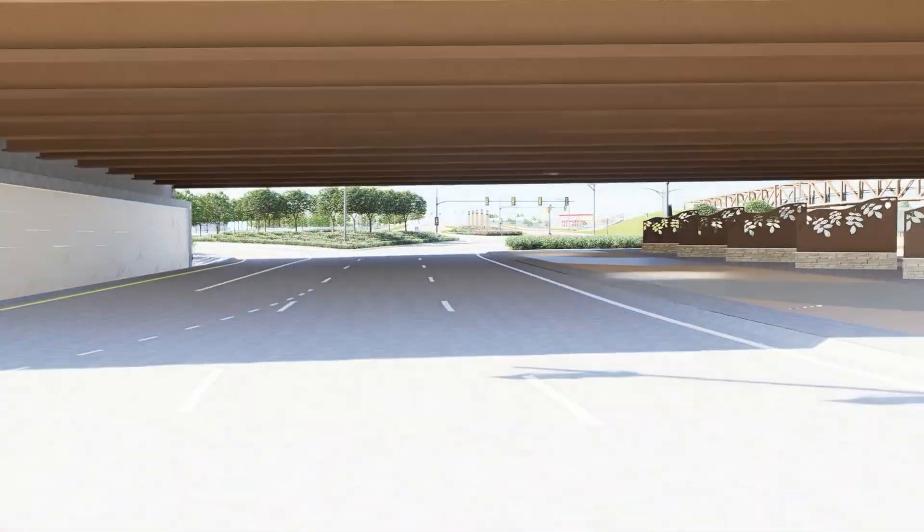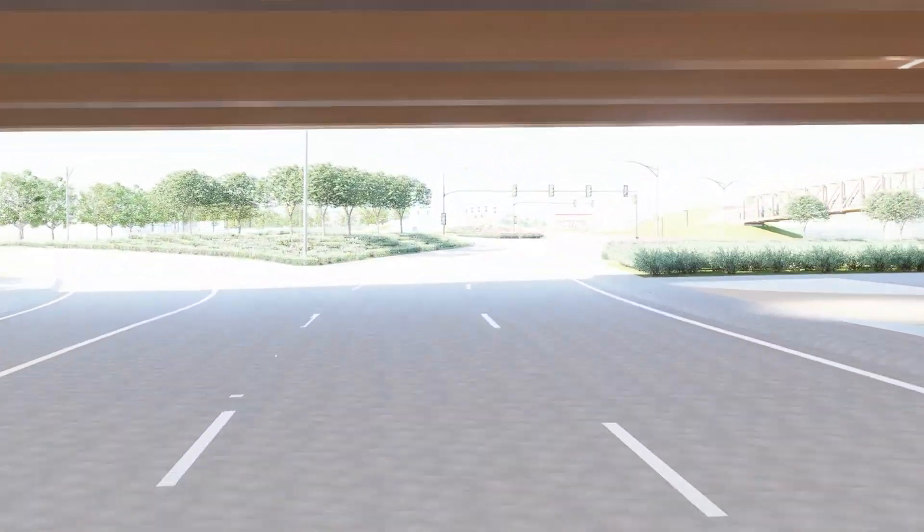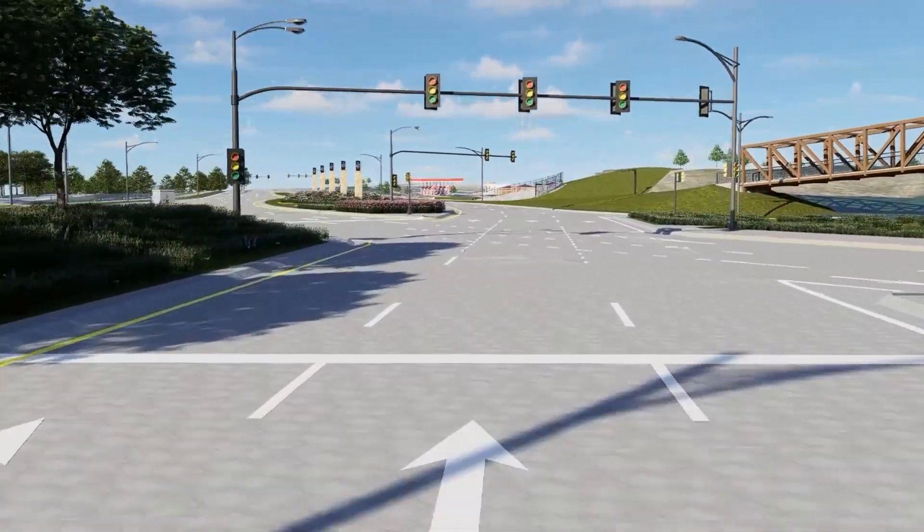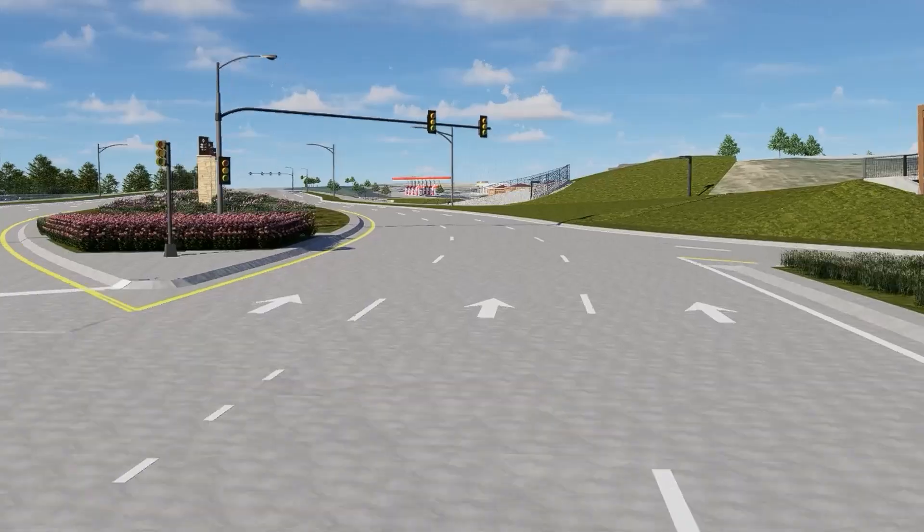Basically, you get to go left onto the interstate or off the interstate without having to actually cross opposing traffic. So it eliminates the potential for those left-turning crashes.